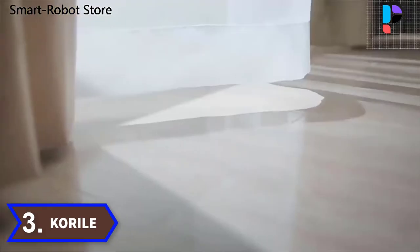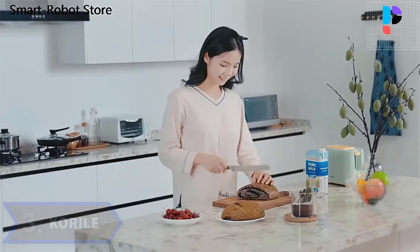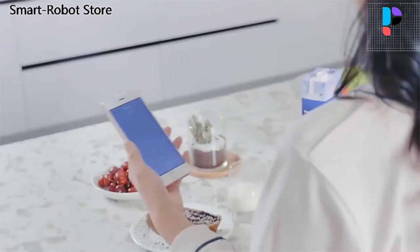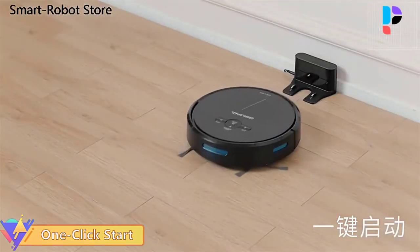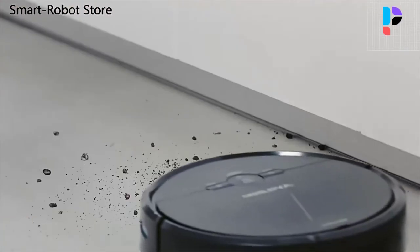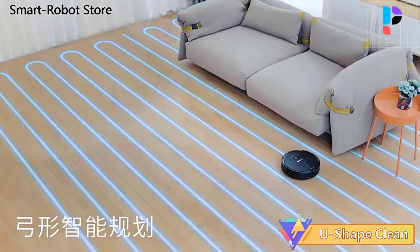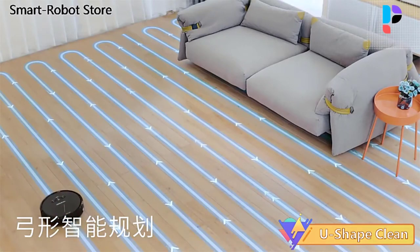Number 3. Brand name: Ker-Isle. Model number: K11. The K11 offers remote intelligent control, including appointment timing, mode switching, visual maps, direction control, and status monitoring. It features intelligent home planning to sweep the floor faster and better.